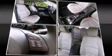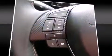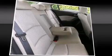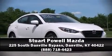Additional safety features include traction control, brake assist, anti-whiplash front head restraint, a panic alarm, and four-wheel disc brakes with ABS. This car was designed with safety in mind, allowing you to drive with even greater assurance. Stop by our dealership or give us a call for more information.